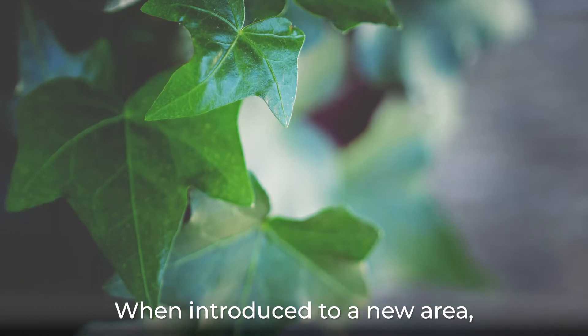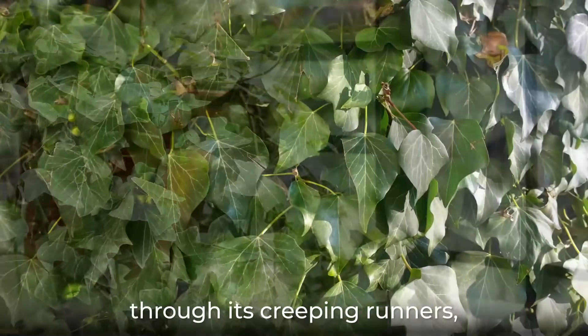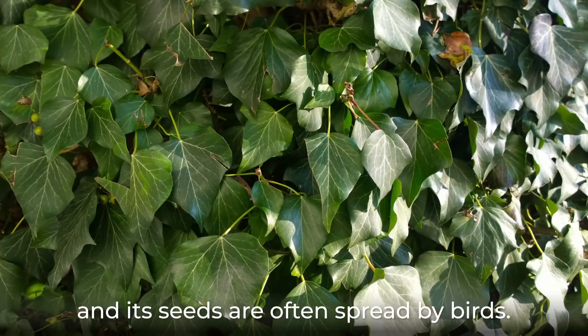When introduced to a new area, it can grow rapidly, reproducing vegetatively through its creeping runners, and its seeds are often spread by birds.